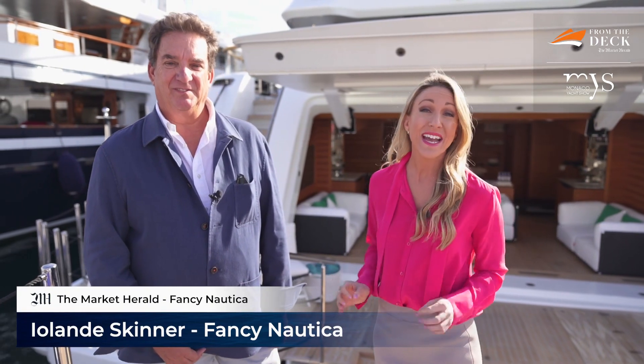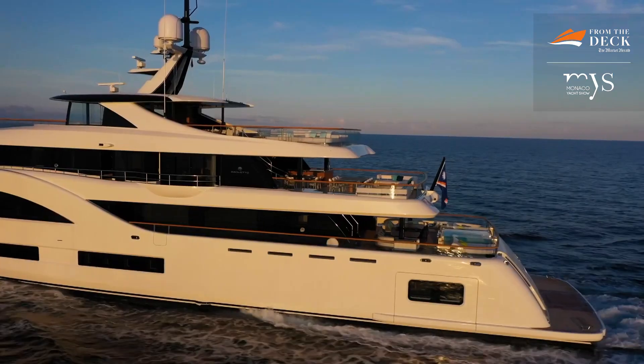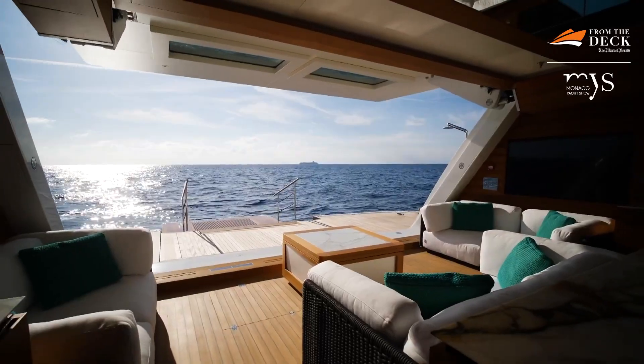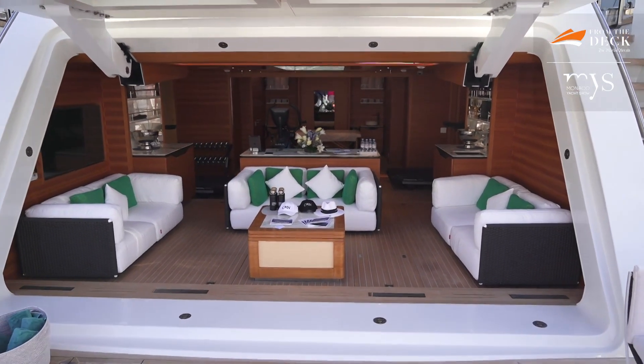Welcome back to the Monaco Yacht Show 2022. We're joined by Fernando Nicholson, senior sales broker at Camper Nicholsons, and he's going to take us on a tour. We're on the Baglietto 54 called C - a full aluminium boat, 54 meters, 900 GT. It's one of the largest in its class for interior space at the 50-meter mark. We'll see the beautiful beach club, accomplished by removing the gangway and having a transformer on board - the largest transformer built by Opacmare.